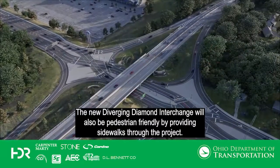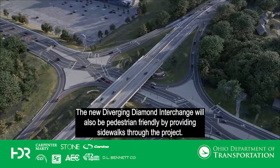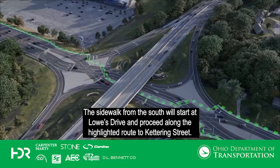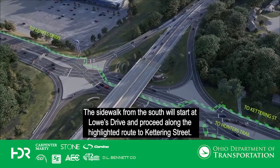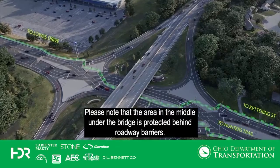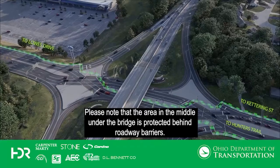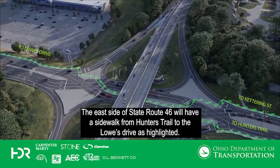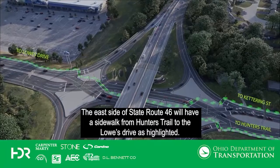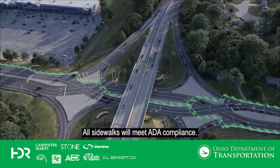The new diverging diamond interchange will also be pedestrian-friendly by providing sidewalks through the project. The sidewalk from the south will start at Lowe's Drive and proceed along the highlighted route to Kettering Street. Please note that the area in the middle under the bridge is protected behind roadway barriers. The east side of State Route 46 will have a sidewalk from Hunter's Trail to Lowe's Drive as highlighted. All sidewalks will meet ADA compliance.